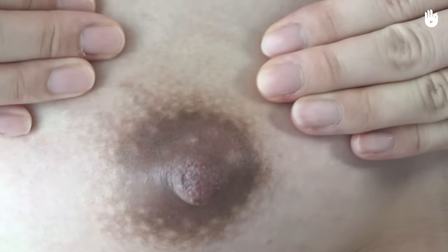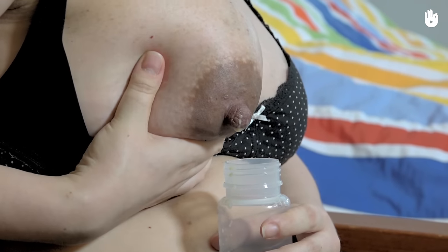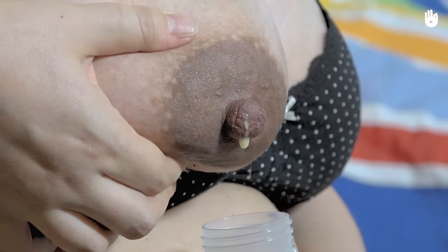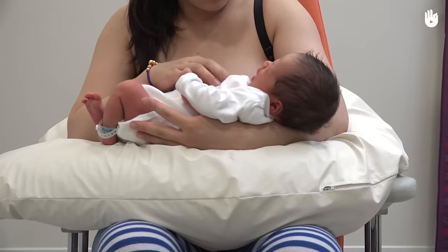In practice, start with a gentle massage of the breast and the areola. Then stimulate your breasts by expressing milk manually in order to develop the mammary gland. Do it eight to fourteen times a day, making sure to do one stimulation session at night. Breast stimulation can also be done with the help of a breast pump.